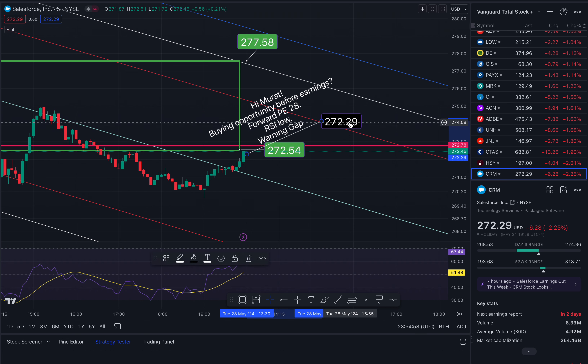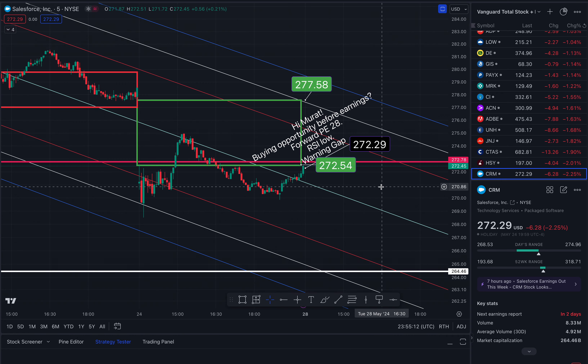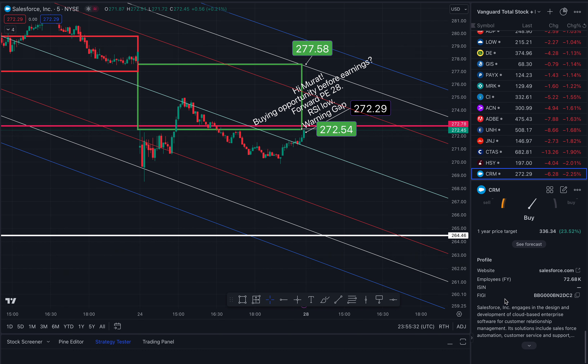So the Forward PE is 28, the RSI is low, and he sees a gap to the south side — I'll talk about that in just a moment. But first, let's give you some prices. We ended the week at $272.29, down 2.25%. The day's low was $268.53, high $274.96. The 52-week low is $193, the 52-week high is $318.71. The one-year price target is now $336.34, which represents 23% to the upside from where we are.